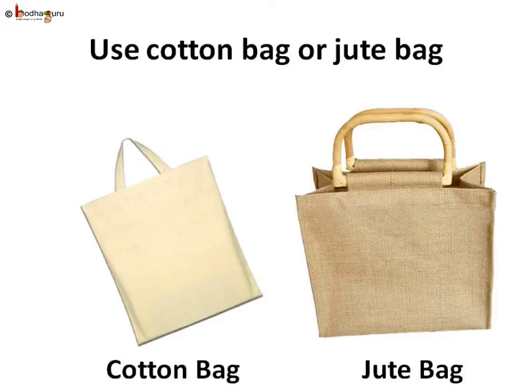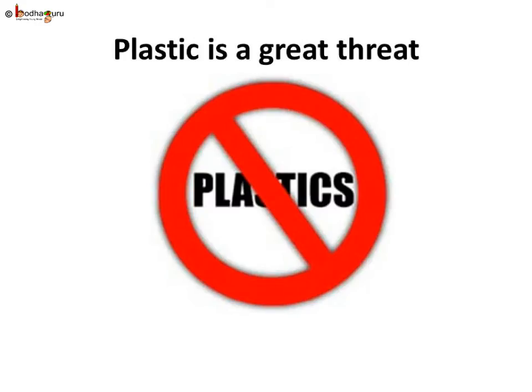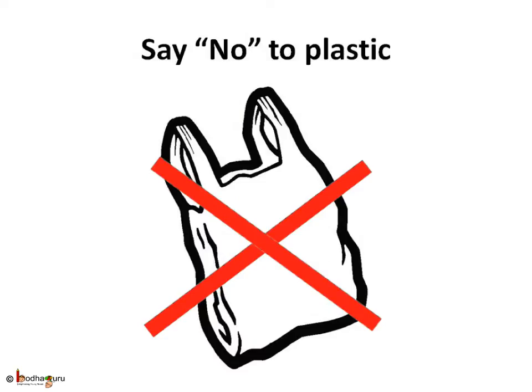A simple step can stop this all — a jute or a cotton bag. If we go to market with a jute bag, we wouldn't need to use plastic bags, and we can use jute bags multiple times. In fact, plastic bags are already banned in many places in India, like Ladakh. So say no to plastic.